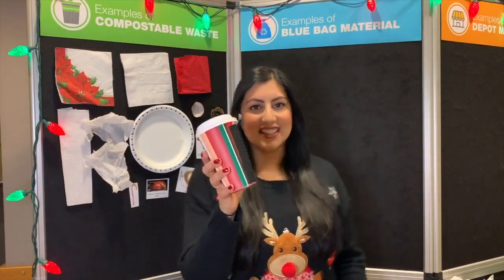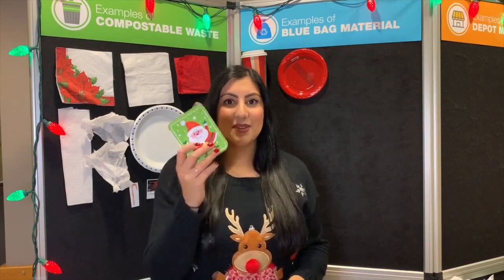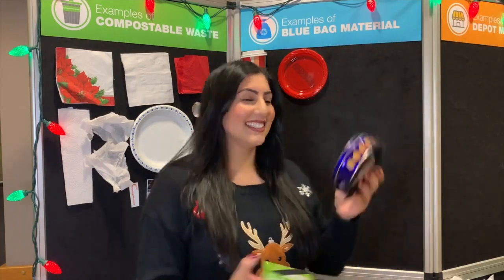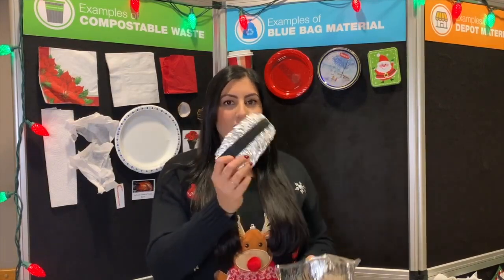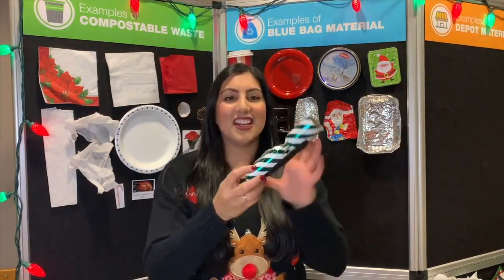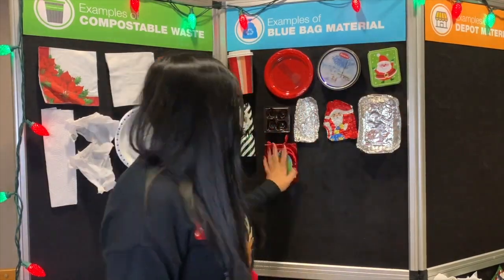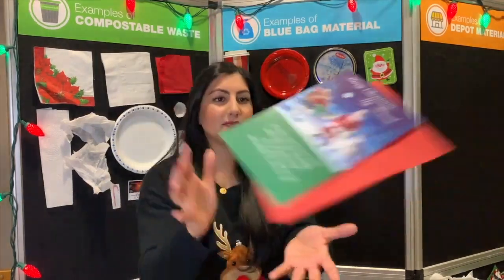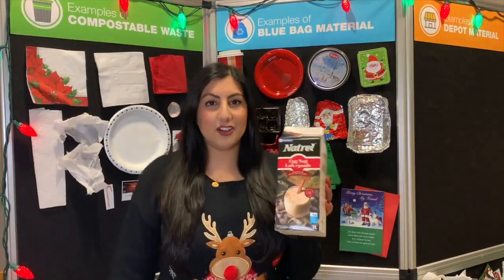Coffee cups, lids, and sleeves. Plastic plates. Any type of tins, whether it's a gift tin or a cookie tin. Foil items, whether it's foil wrapping on chocolate, tin foil, or even foil baking dishes. Plastic chocolate inserts. Christmas crackers. Gift bags — just make sure that you take out the little string handles. Tissue paper. Holiday cards and envelopes. Paper wrapping paper. Milk, eggnog, or cream cartons. These all go in your blue bag.